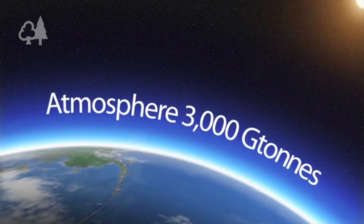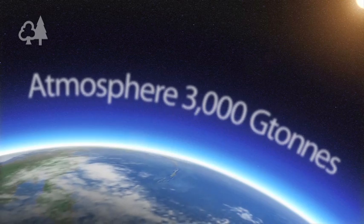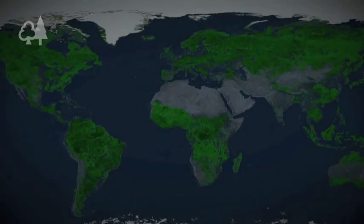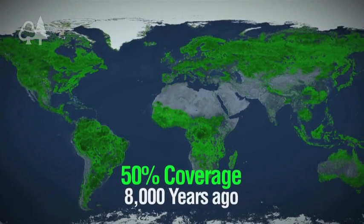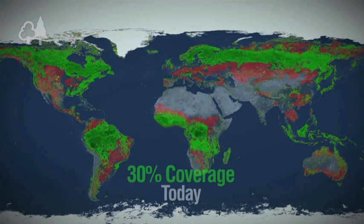So it's no surprise that forests can play a big part in addressing climate change. But we are not looking after them. 8,000 years ago, half the world's land surface was covered by forest. Today that's down to less than a third.